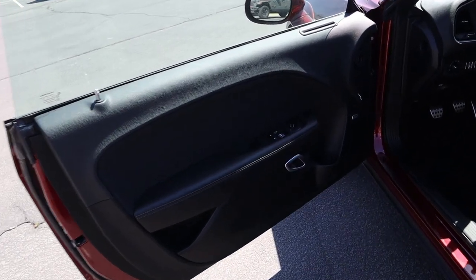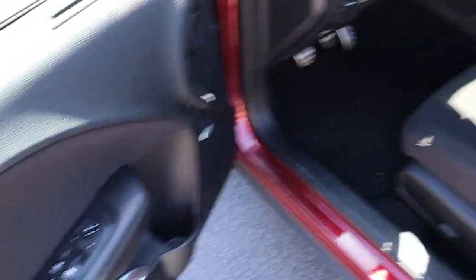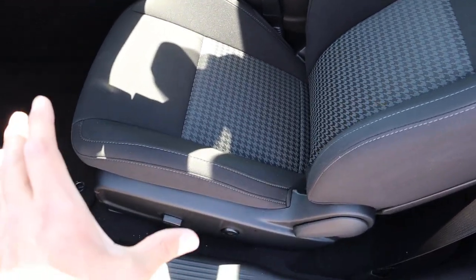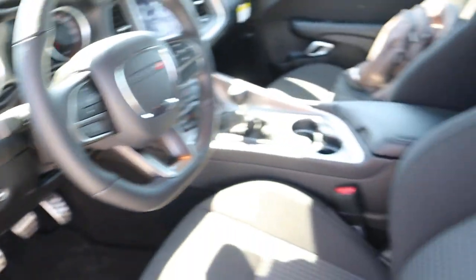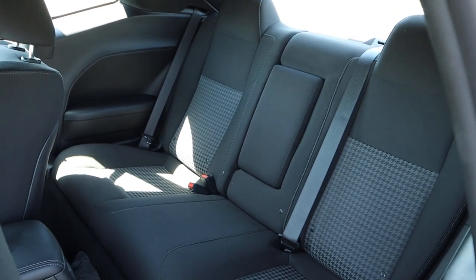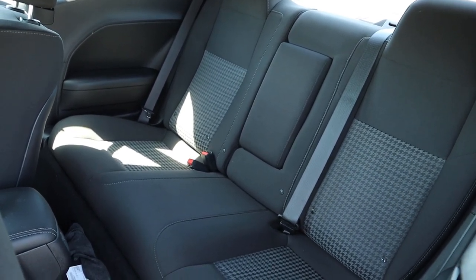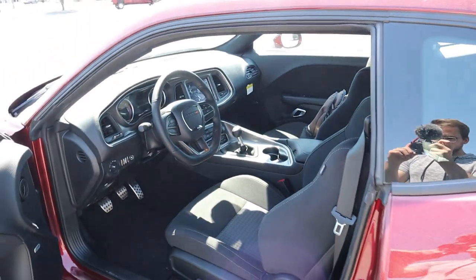Here's the front door panel — we've got cloth on the upper portion, leather where you'll rest your arm, and darker stitching to match everything. Window and mirror controls are right there. The front seats are cloth with the Scat Pack logo and a cool design in the center — they're partially power and partially manually adjustable. In the rear, the seats are nearly identical in design to the fronts without the heavy bolstering, and there's a decent amount of legroom and headroom for a muscle car.